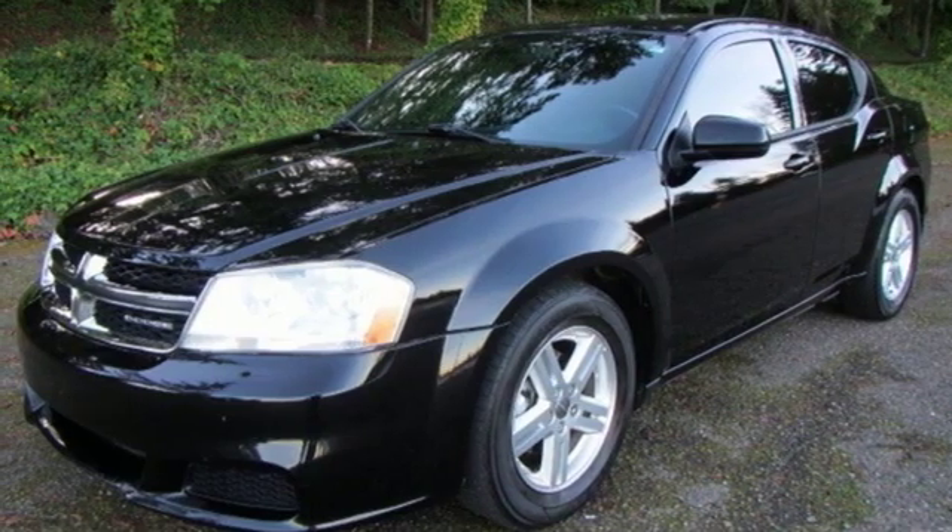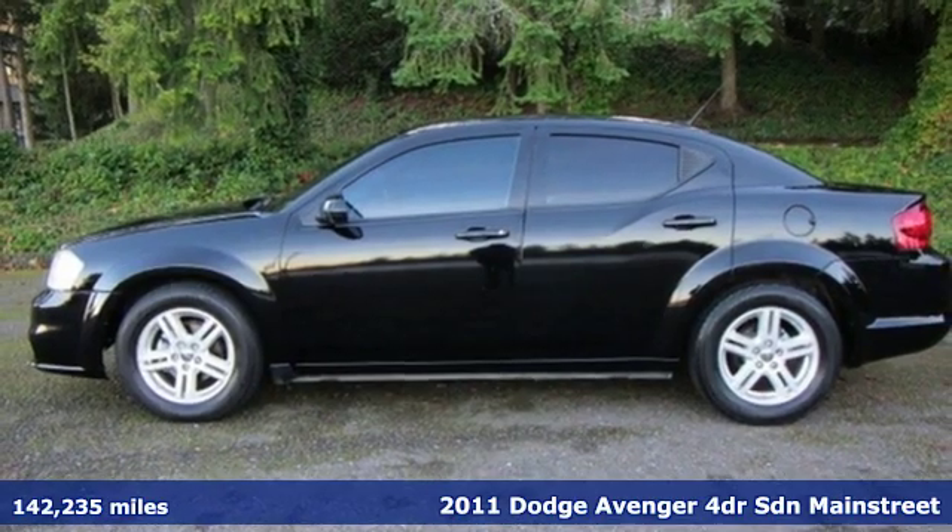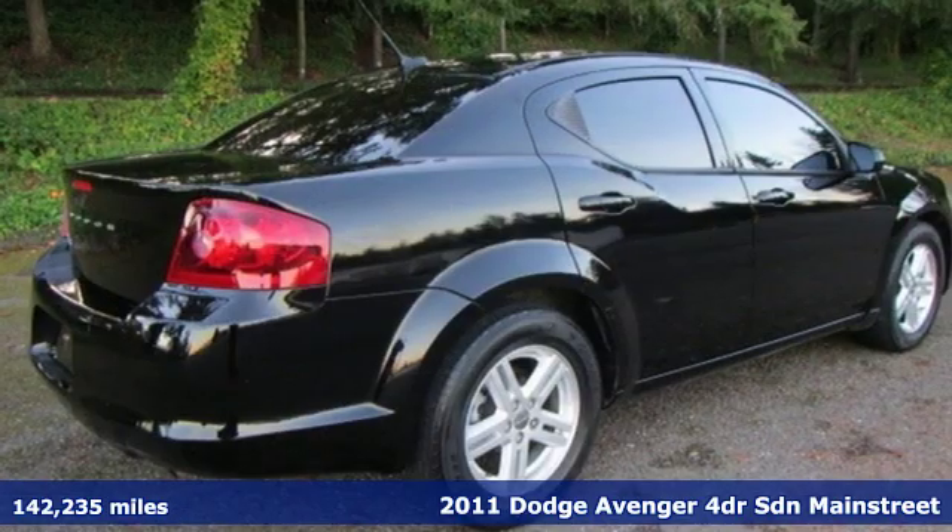Here's a 2011 Dodge Avenger. Dodge doesn't do middle of the road — leave average in the dust. It comes with great features you'll love.